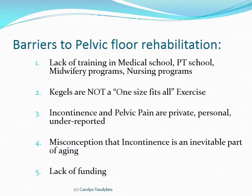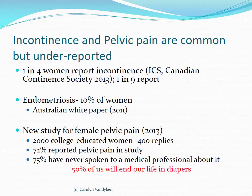Looking at incontinence and pelvic pain specifically: one in four women in Canada report incontinence, and one in nine men. If we look at endometriosis, which is the most common form of pelvic pain, 10% of women report endometrial pain, according to an Australian white paper published in 2011.